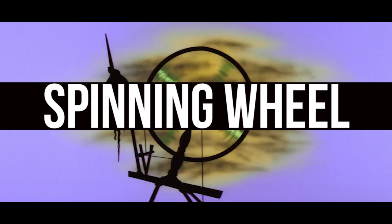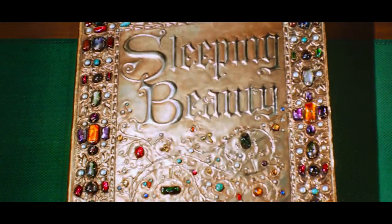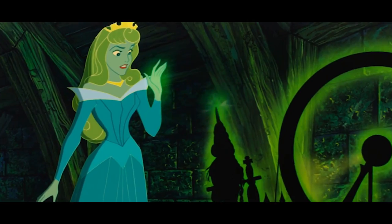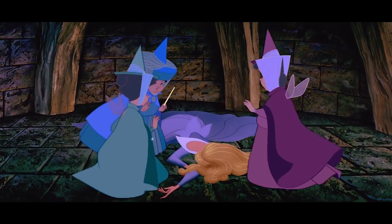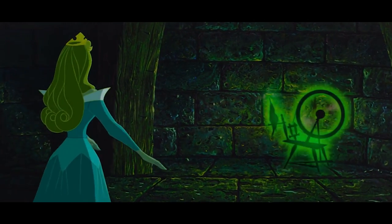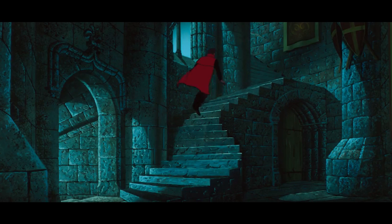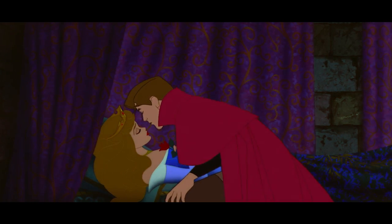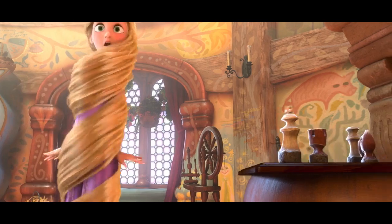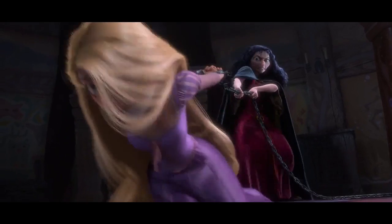The folktale Sleeping Beauty has been told and retold for centuries, but one element that never changes is the princess pricking her finger on the spindle of her spinning wheel, sending her into a deep sleep. The spinning wheel played a big part in Disney's version too, with an evil witch behind the trap until Prince Philip saves her kingdom with true love's kiss. But the spinning wheel apparently survived, since it can be seen in Rapunzel's tower in the beginning of Tangled, connecting the two stories of Disney princesses trapped by a witch.